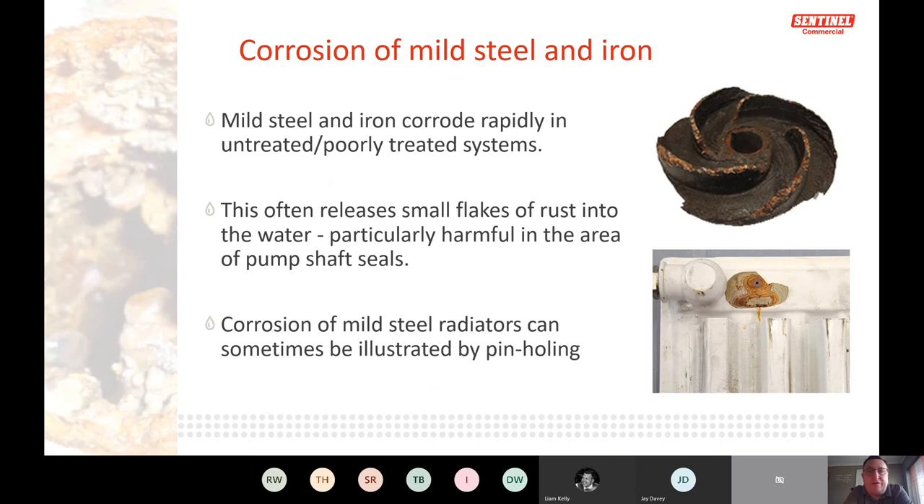Mild steel and iron corrode rapidly in untreated or poorly treated systems. If you only have 80% of the required chemical in the system, only part of the system is protected — the water has enough corrosion power to attack the remaining 20% that isn't protected. Having an under-dosed system is actually worse than having a non-dosed system, so making sure your system is dosed to the right percentage is critically important.